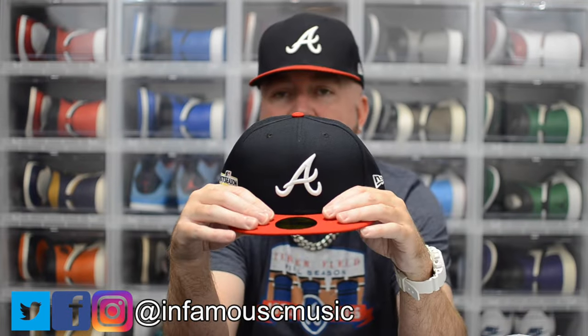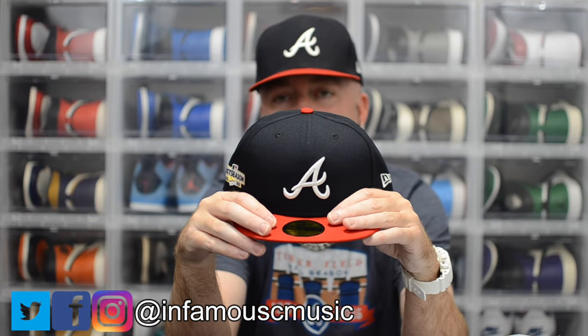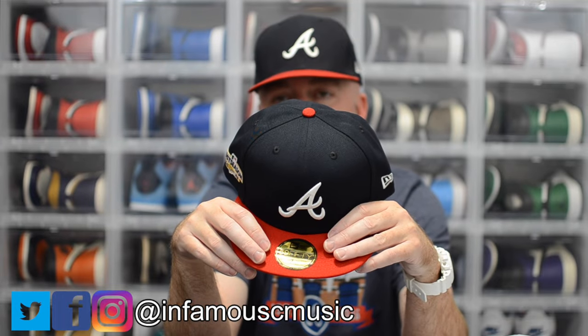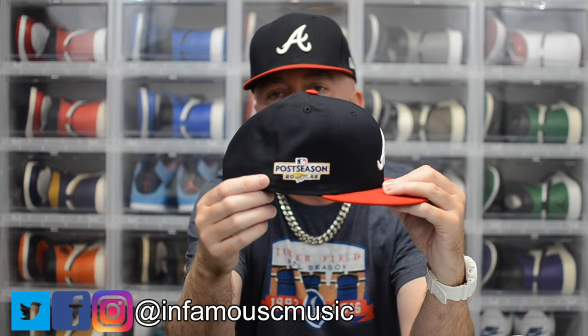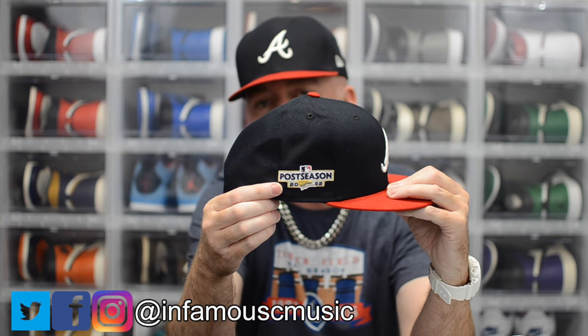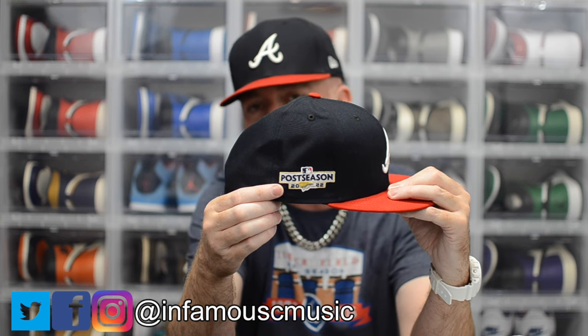You already know what it is from the thumbnail — I picked up the 2022 postseason Atlanta Braves on-field fitted. It's a traditional Atlanta Braves hat with the exception of the postseason patch, all the traditional colors: navy and red. You've seen all this before, so the only new detail is the postseason patch.